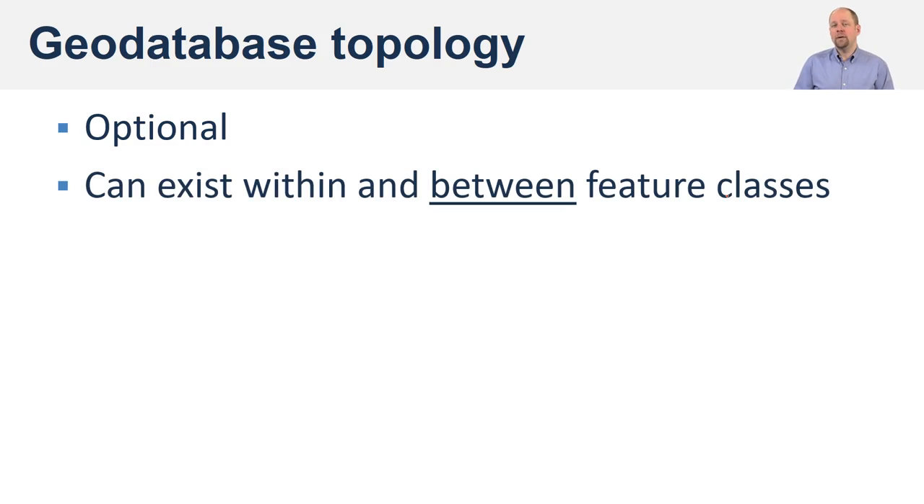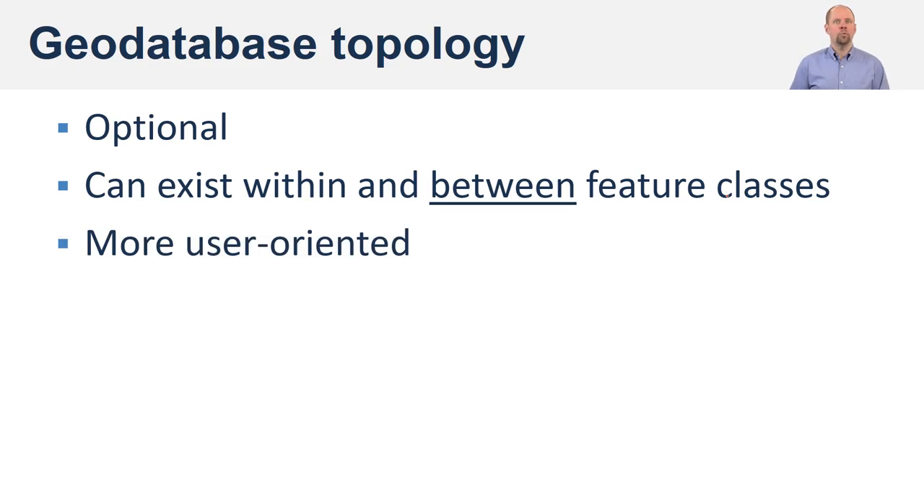One of the nice things about topology in the geodatabase model is you can have topology between feature classes. For example, you could ensure that parcel boundaries line up with land cover class boundaries. The geodatabase is more user-oriented from a topological point of view: the coverage forced you to have topology in a tedious and time-consuming way, the shapefile couldn't have topology at all, and the geodatabase makes it easier to build topology, use it, and see and correct topological errors.